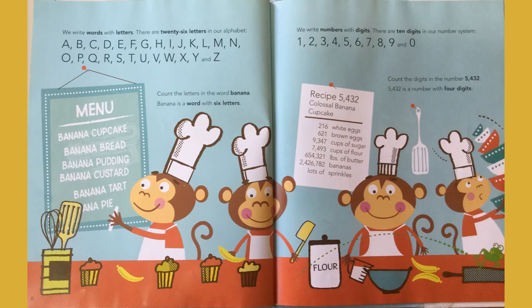We write words with letters. There are 26 letters in our alphabet. Count the letters in the word banana. B-A-N-A-N-A: one, two, three, four, five, six. Banana is a word with six letters.